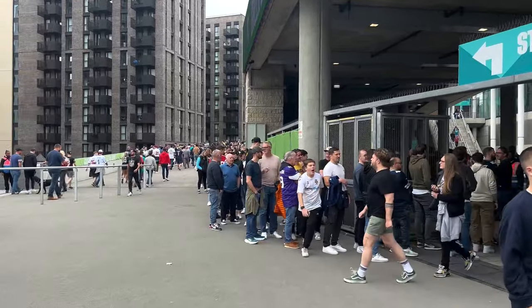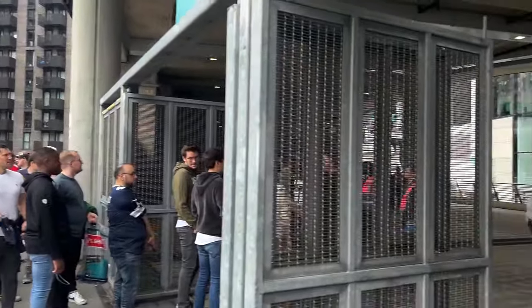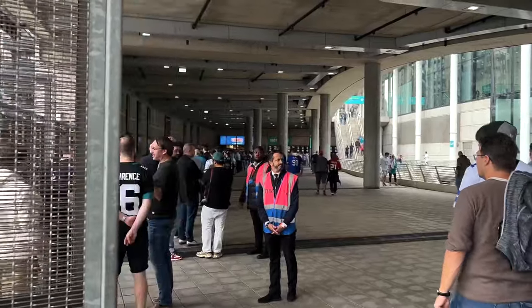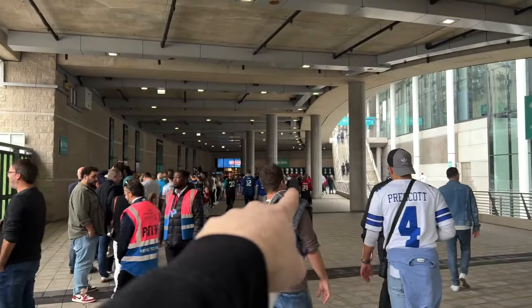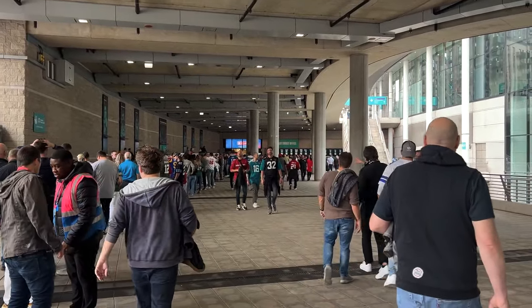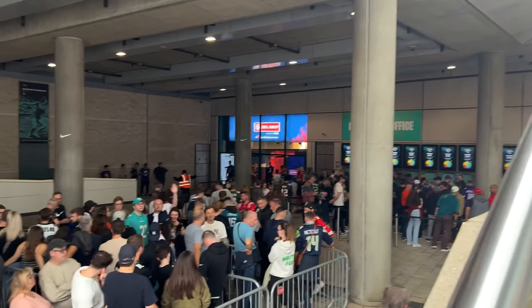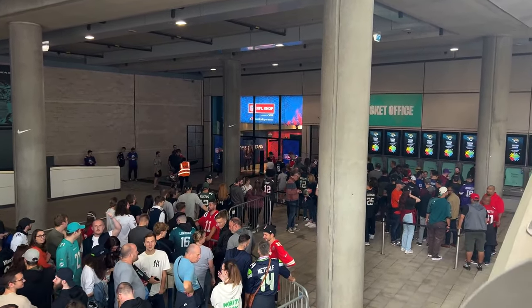We've just arrived at the NFL London and here is the queue for merchandise. It comes out of the section and goes all the way down through the cattle pen, just for the shop. That is absolutely mental. That'll take you like two hours to get to the front and the game starts in an hour.